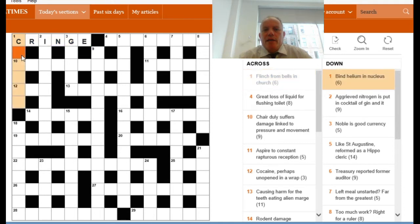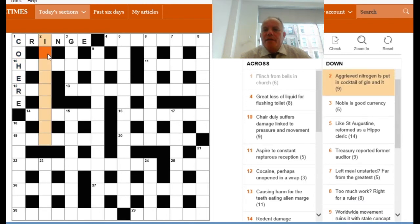I immediately go to one down because I've got a C to help shape my thinking. One down says 'bind helium in nucleus.' The first thing to do is look for what bits you can be really confident about. Helium has to be HE, the chemical symbol. So we almost certainly want to put HE into a word meaning nucleus to mean a word meaning bind. The word meaning nucleus has to be four letters beginning with C. If you can come up with CORE, then you put HE into that to make COHERE, and you can see that 'bind' could be a definition of COHERE.